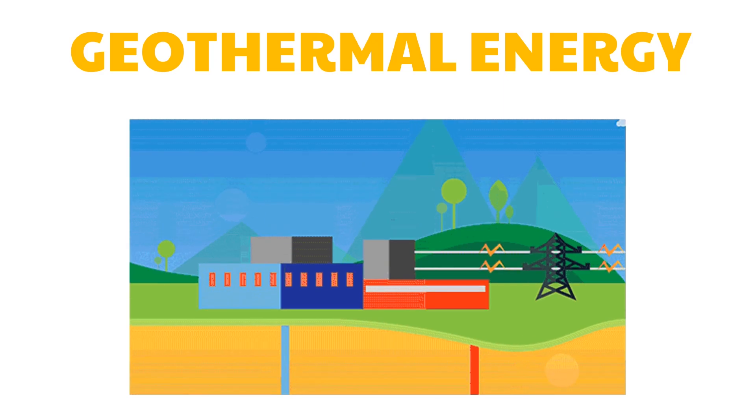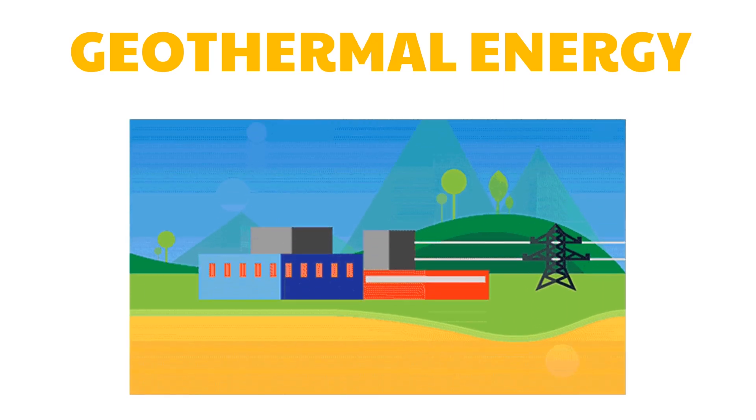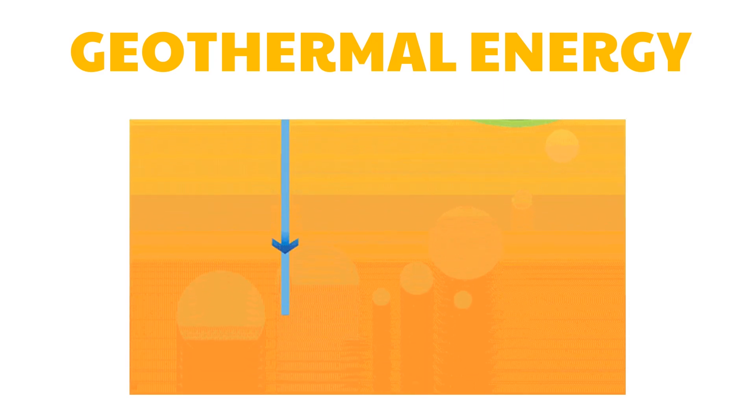Geothermal energy is considered a renewable energy source because the water is replaced by rainfall and the heat is continuously produced by the Earth.